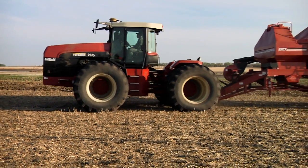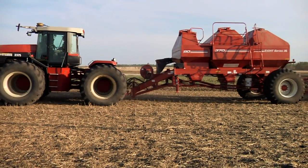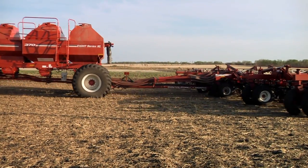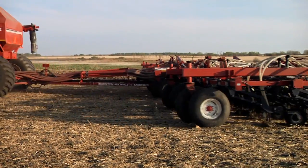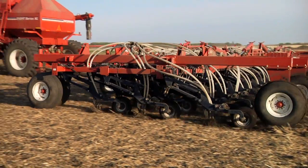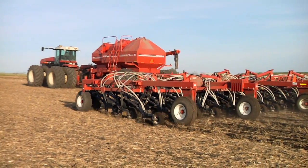The auto sectional control on the sprayer saves us a lot in chemical costs. And on the seeder, we're using variable rate with the seed and the dry fertilizer. I believe with the variable rate control systems we're saving probably about 10% or so on our input costs — seed and fertilizer — resulting in cost savings to us and there seems to be improved yields as well.